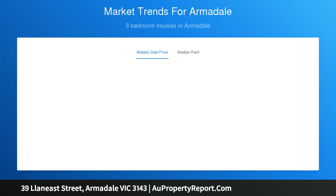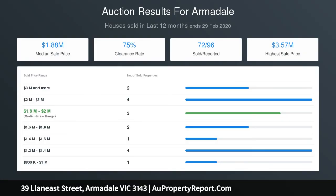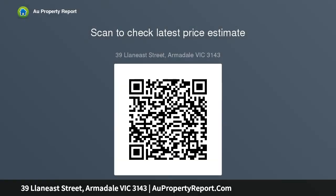Boasting dramatic cathedral ceilings, open-plan living and dining with a gas fireplace seamlessly extends out to a lush courtyard and adjoins a gourmet kitchen fitted with marble benches and European appliances including induction cooktop, double oven, integrated dishwasher and fridge.